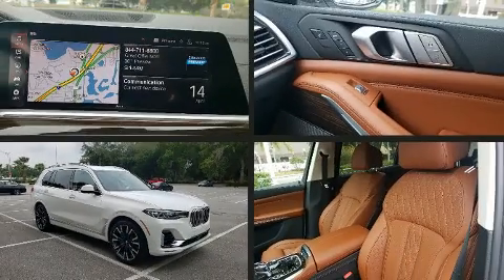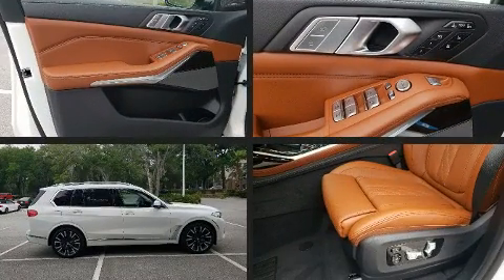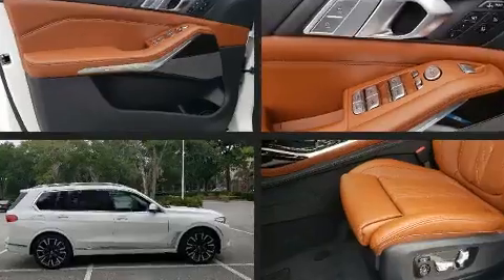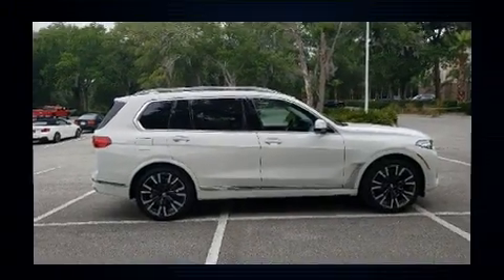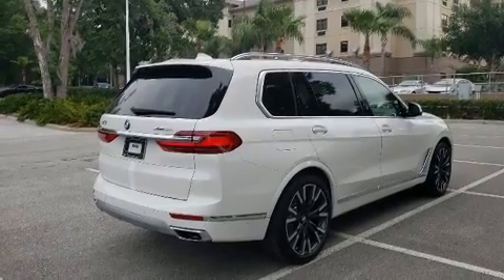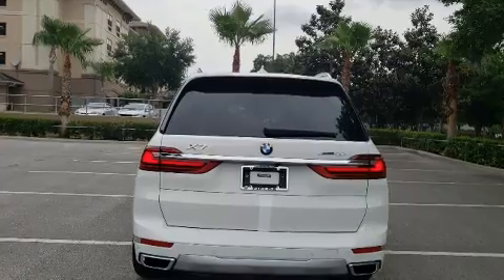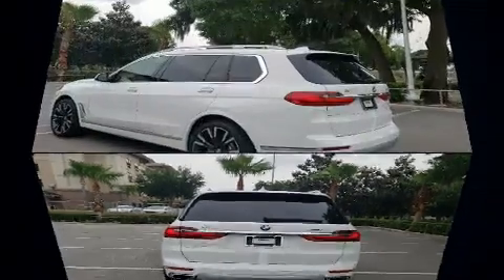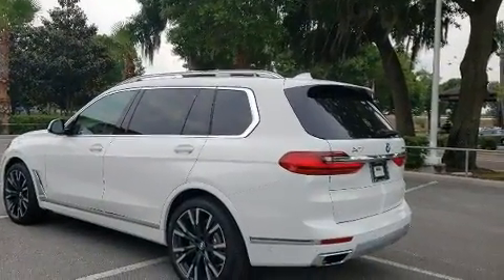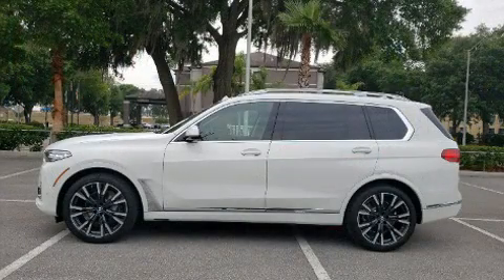The 2020 BMW X7 — under the hood you'll find an eight-cylinder engine with more than 400 horsepower. Load-leveling rear suspension maintains a comfortable ride, and well-tuned suspension and stability control deliver a spirited yet composed ride. A turbocharger further enhances performance while also preserving fuel economy.